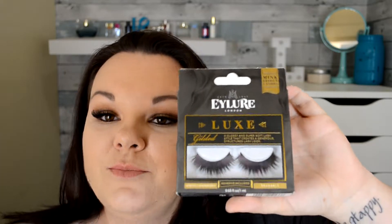So I couldn't just get those, so I got the Eylure London Luxe in Gilded. Just look at them for a second — they're gorgeous. I'm thinking I might use these for Halloween.